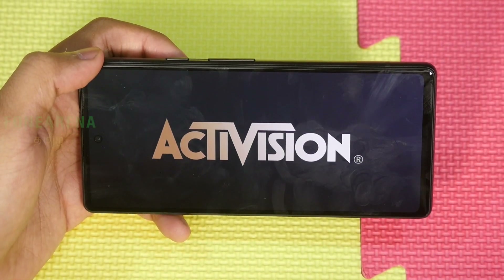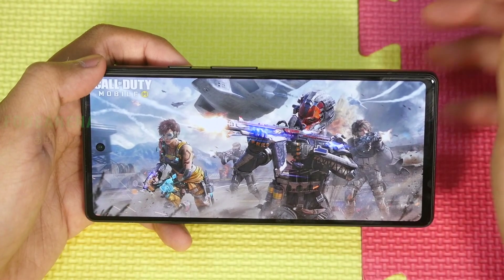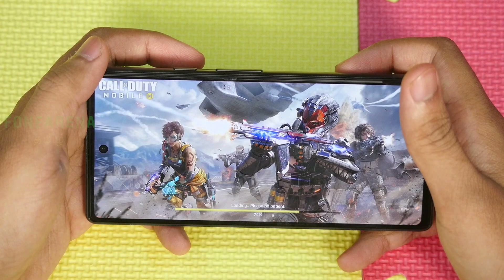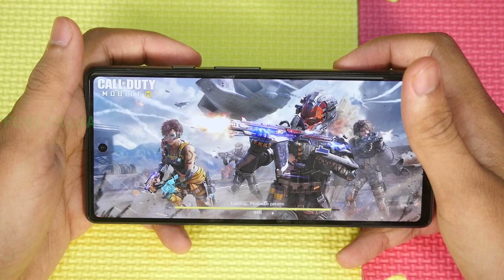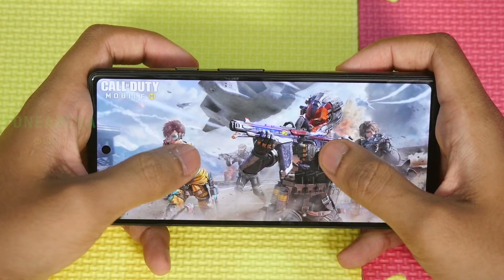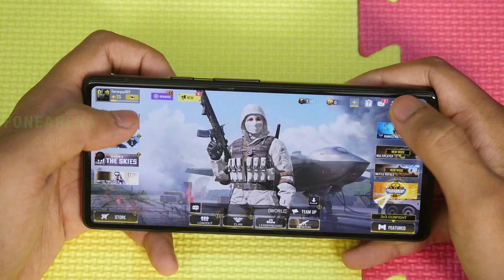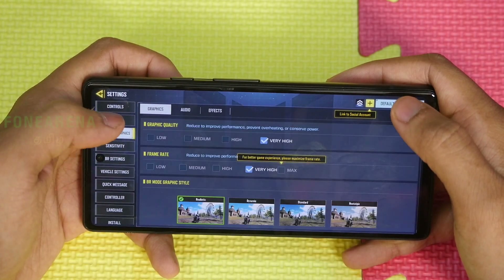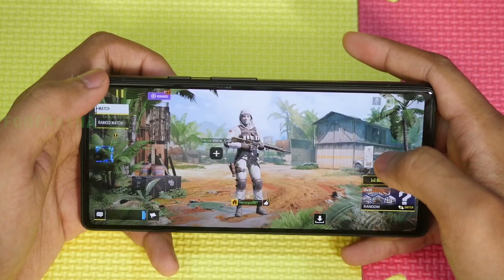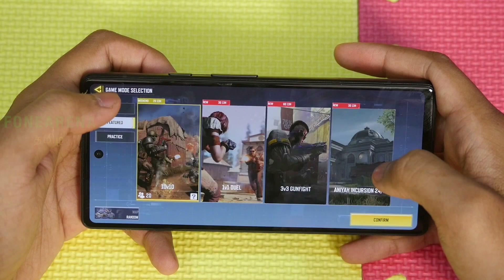Now switching to Call of Duty Mobile. Settings are at Very High Max, 60fps. Going into Multiplayer mode, selecting Team Deathmatch. All phones are set to the same graphics settings — 71fps indicated. The concern is throttling.